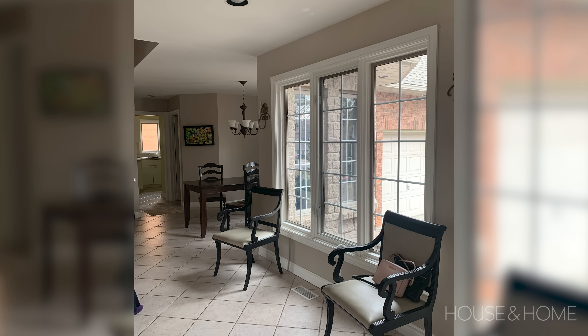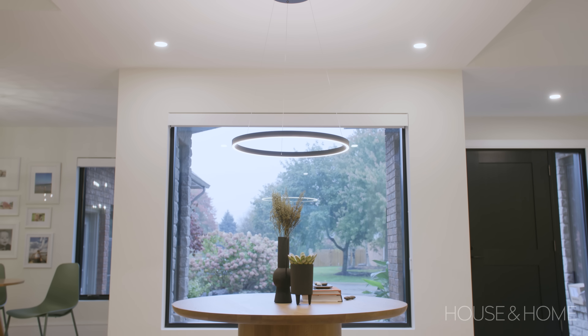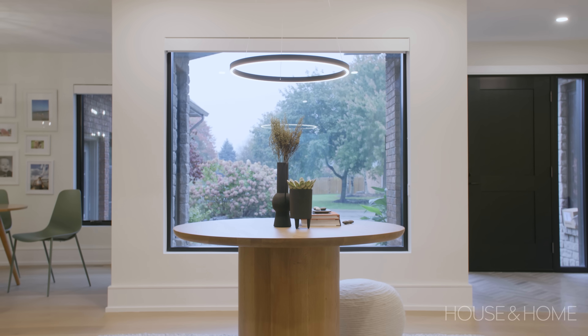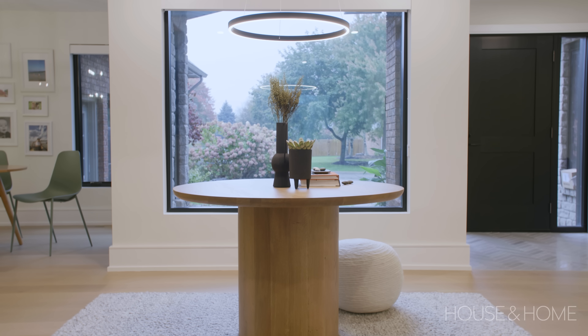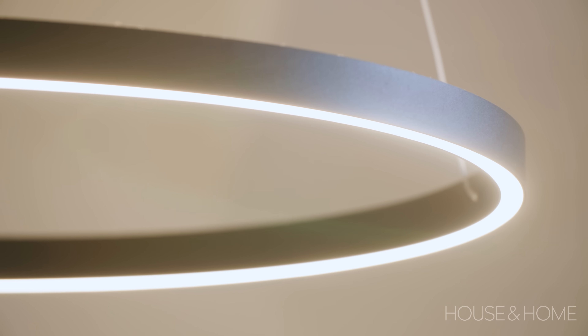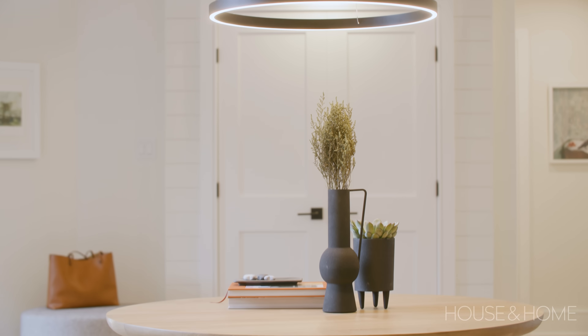Originally the window had mullions in it, so when we replaced the windows throughout, we made that front window one beautiful feature picture window. We centered an entry table right on that picture window, dropped a pendant light fixture, and decorated it all nicely so when you come into the space it just looks pretty.